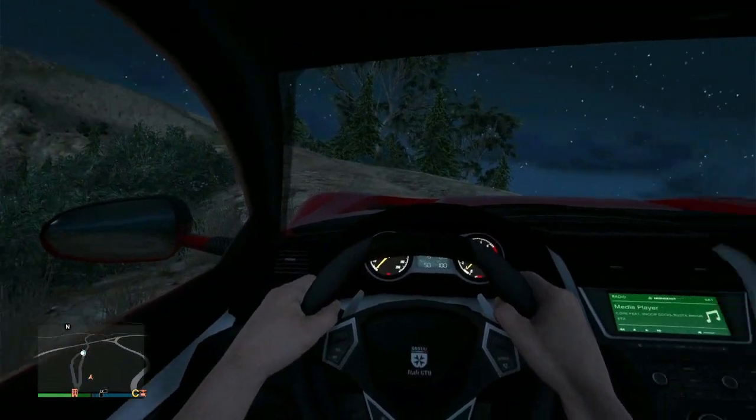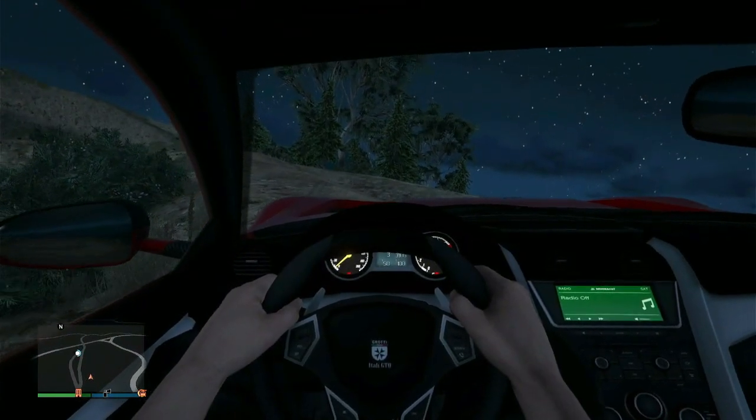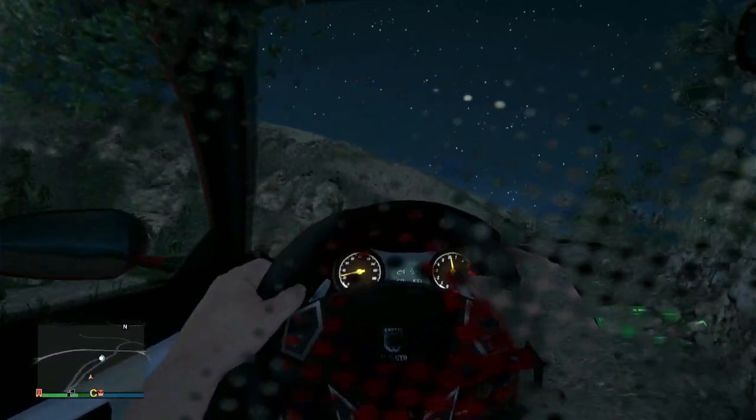For the interior, you can see that it does show the radio so you can change the radio station however you want, and it also shows your speed — though you might have to hit A to actually see the speedometer more accurately.